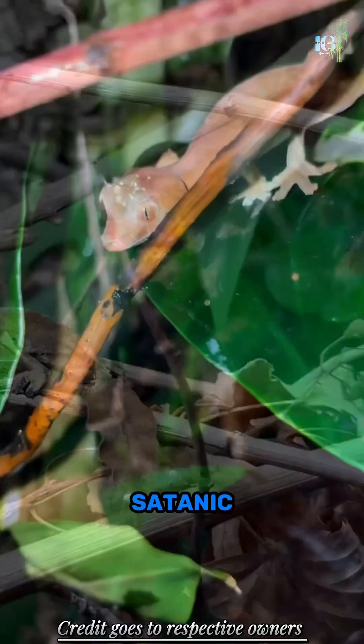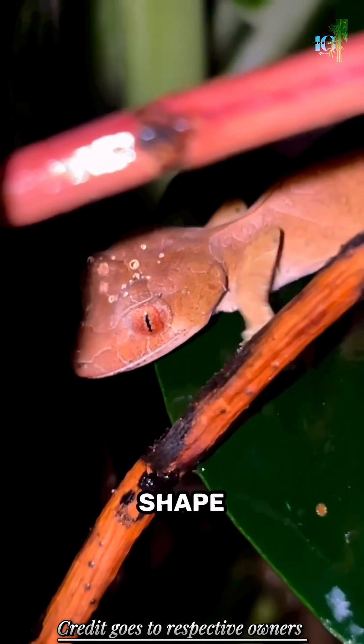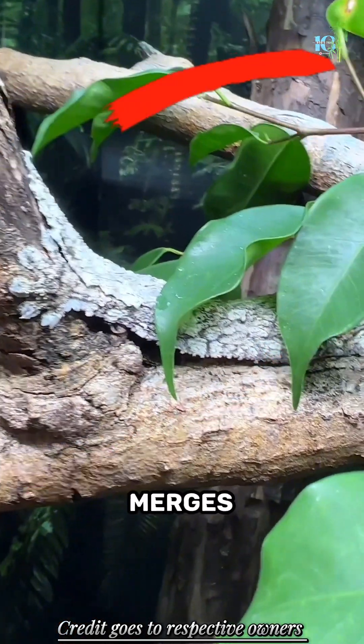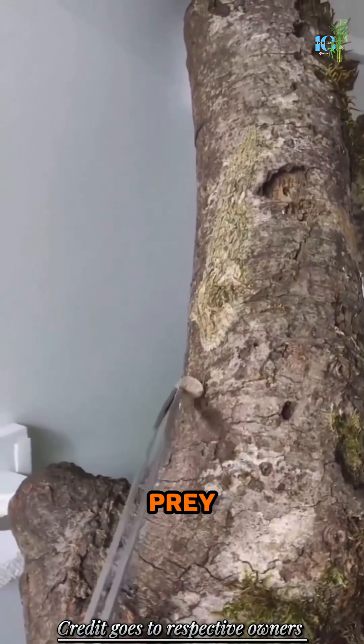What makes the satanic leaf-tailed gecko's appearance so captivating? With its flattened shape and leaf-like protrusions, it effortlessly merges with its surroundings, becoming practically invisible to predators and prey alike.